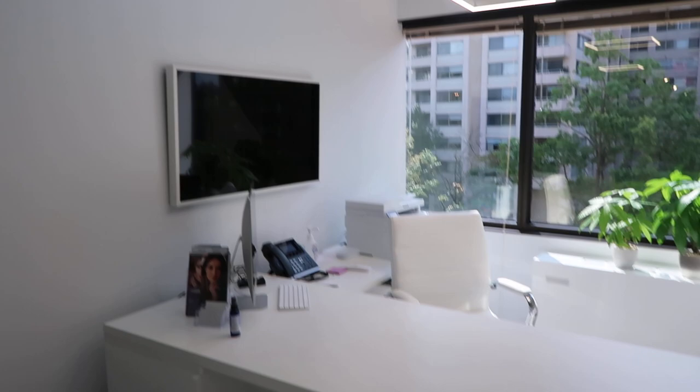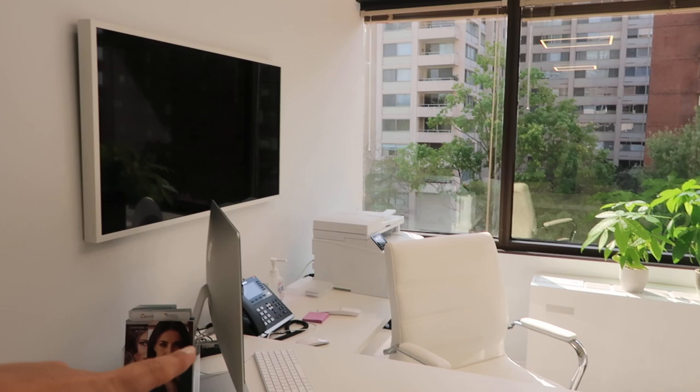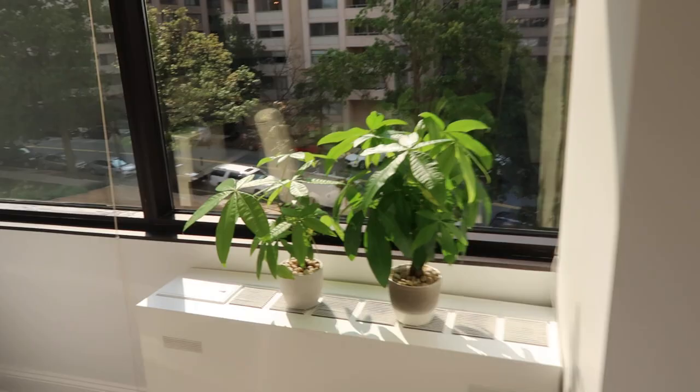The first room you'll see is the consult room. This is where we do treatment planning with our patients and show them cases on the big screen TV, which is an external monitor to my Mac. Those are two money trees that I got as gifts — they're nice and plush now because we have them in the light. We love plants. And here's the view from the consult room.